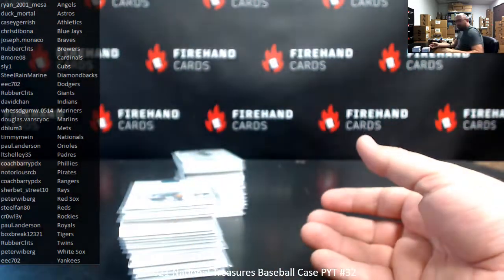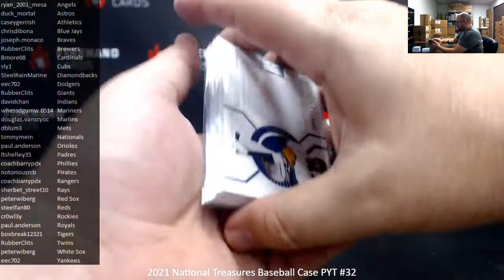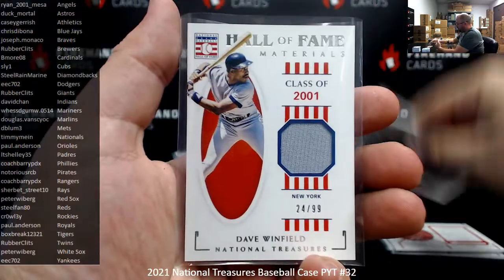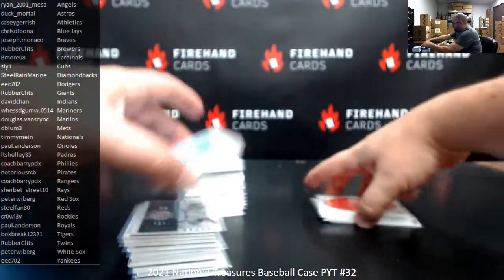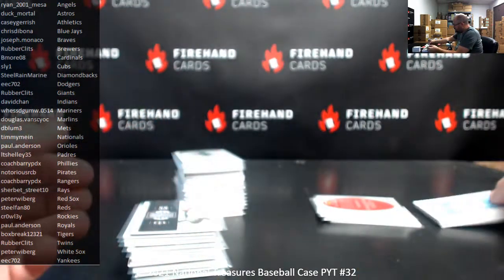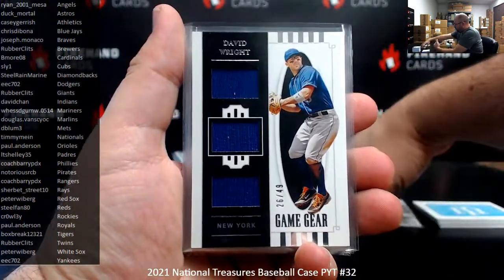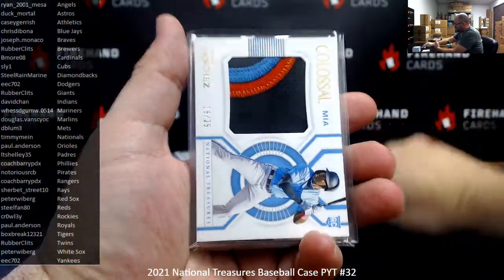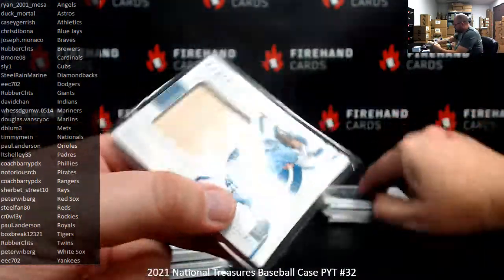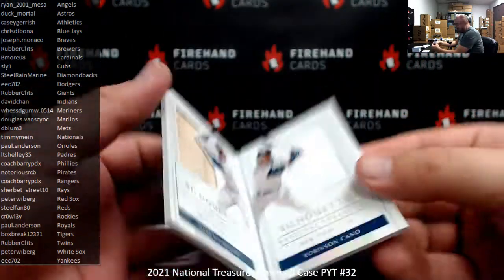Alright guys, I believe I've got a recap ready for you. 2021 National Treasures Baseball, Pick Your Team case 32 — thank you for joining. Here's what we pulled. Memorabilia hits numbered to 99: Christian Javier, Harmon Killebrew, Dylan Carlson, Rickey Henderson, David Winfield, and a Triple Legend Trios of Bagwell, Nolan Ryan, and Lance Berkman for the Astros. Numbered to 49: Brandon Crawford, David Wright, Kris Bryant. Numbered to 25: Jesus Sanchez. Numbered to 10: David Ortiz and Bichette. A-Rod and Robinson Cano dual silhouettes for the Yankees, numbered to 10.